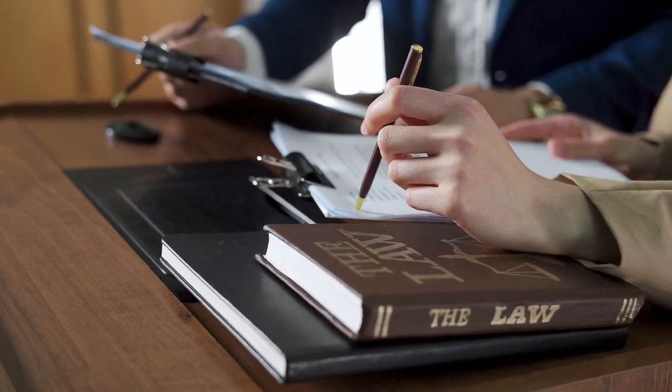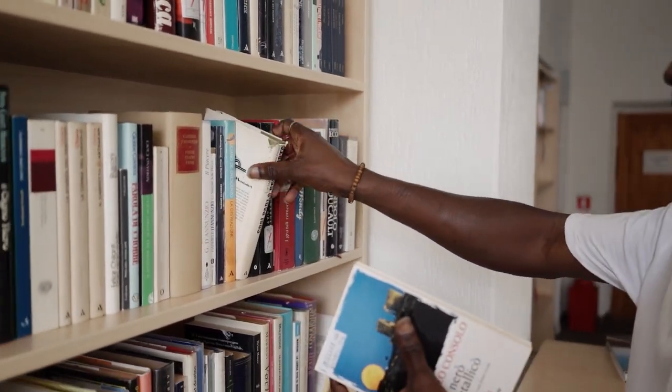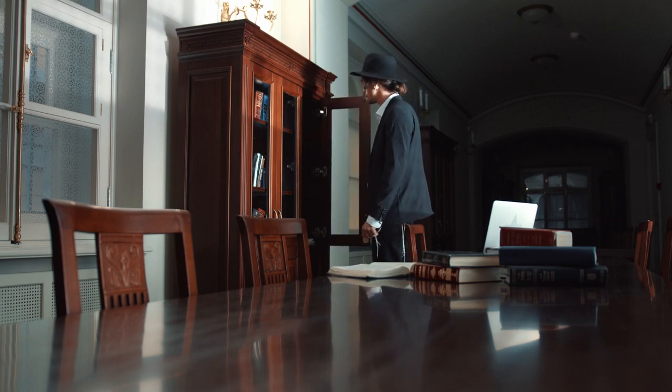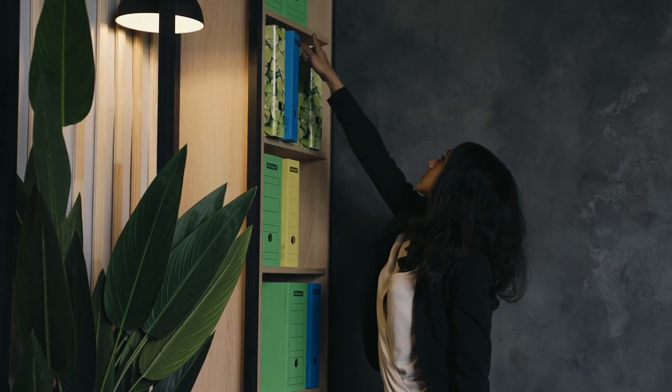It also minimizes the risk of a lawsuit due to the mishandling of confidential information. A well laid out document and records management policy also allows you to know exactly how much space you need for storing documents and records, so you can purchase the correct amount of file cabinets, shelving, and other types of storage solutions that you need.